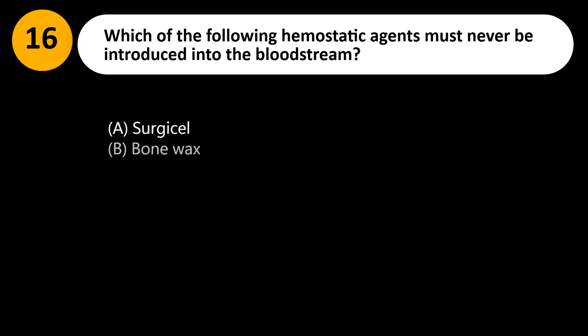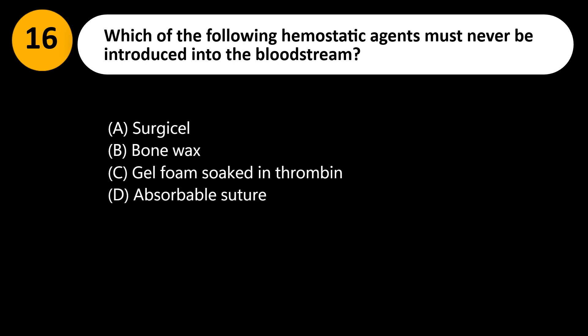Which of the following hemostatic agents must never be introduced into the bloodstream? A. Surgicel. B. Bone wax. C. Gelfoam soaked in thrombin. D. Absorbable suture.